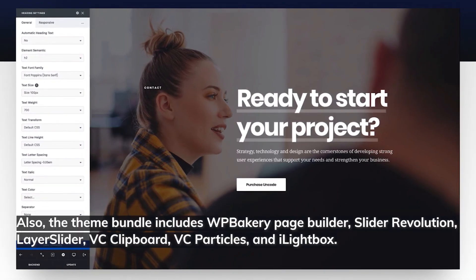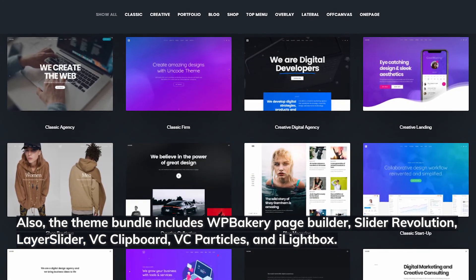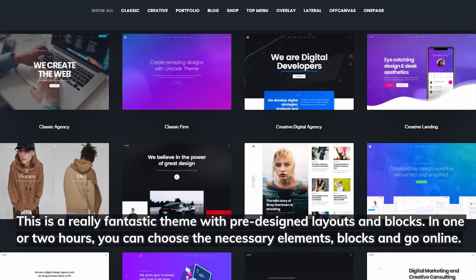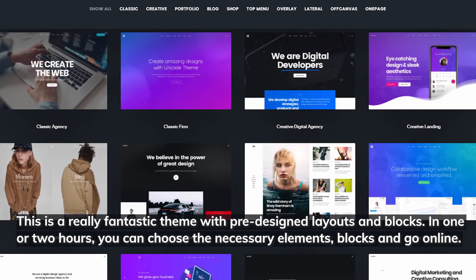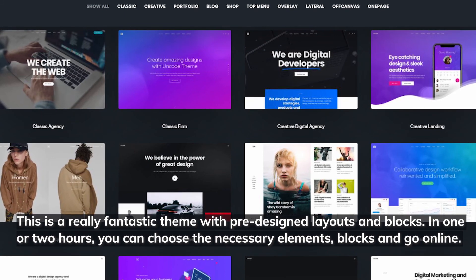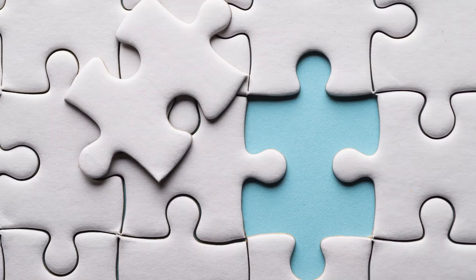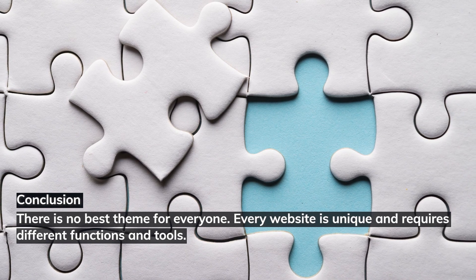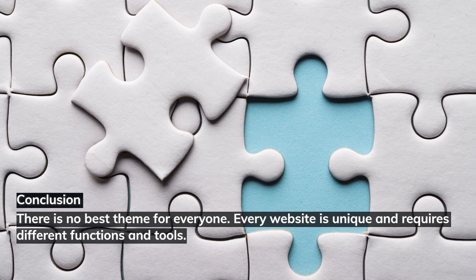The theme bundle includes WP Bakery Page Builder, Slider Revolution, Layer Slider, VC Clipboard, VC Particles, and iLightbox. With pre-designed layouts and blocks, in one or two hours you can choose the necessary elements and go online.